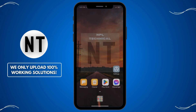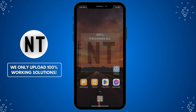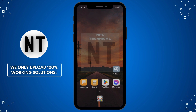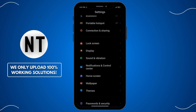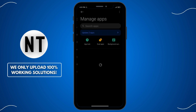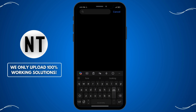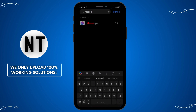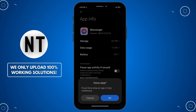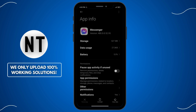Fix 2: Restart the Messenger app. For iPhone users, swipe up from the bottom or double-click the Home button to view recent apps and swipe Messenger away to close it. For Android users, go to Settings, Apps, Messenger, Force Stop. Tip: after restarting, test if the issue persists.